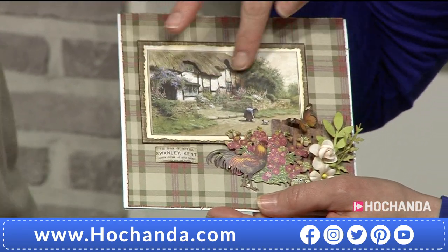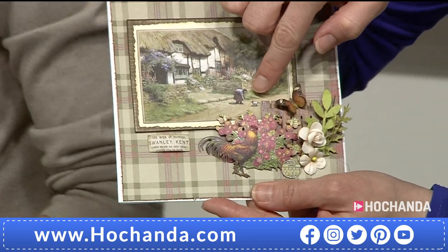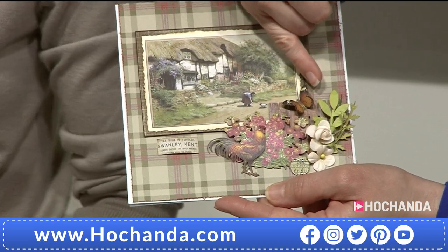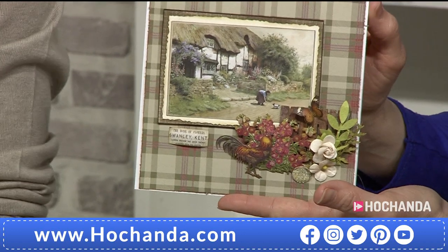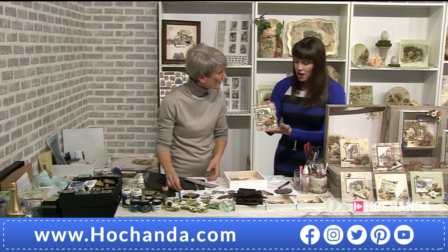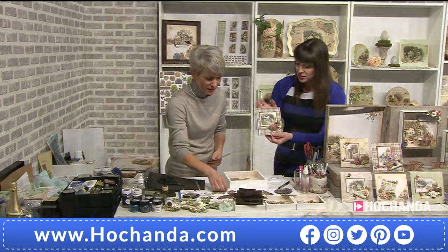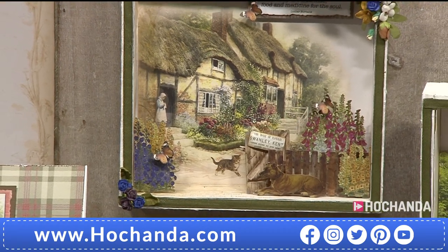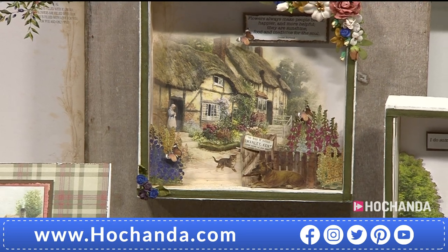You've got a wonderful thatched cottage — there's a little girl there, I think with a little puppy. So much detail. Then you've got your wonderful cockerel, the sentiments, the little butterfly. What a gorgeous card to send to somebody! Any occasion — birthday, retirement, congratulations. Look at that fantastic scene as well. There's the cat and the dog running — it all tells a story.